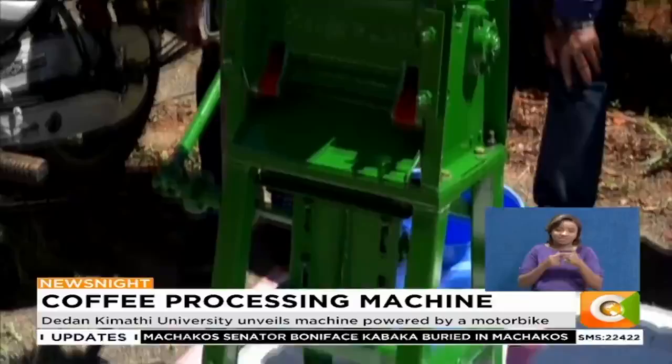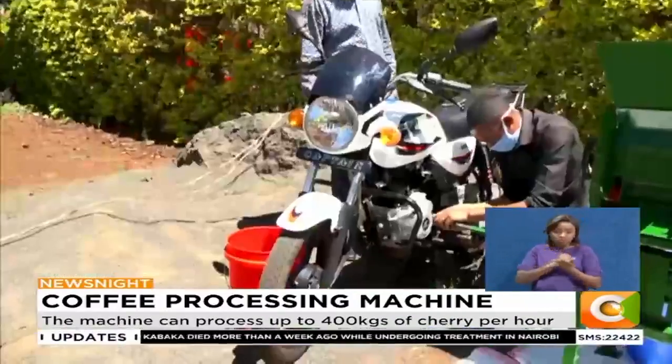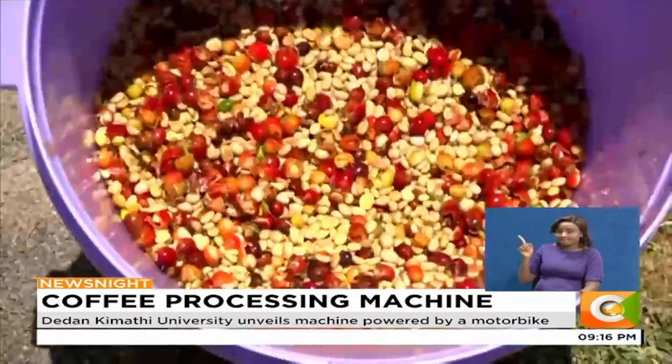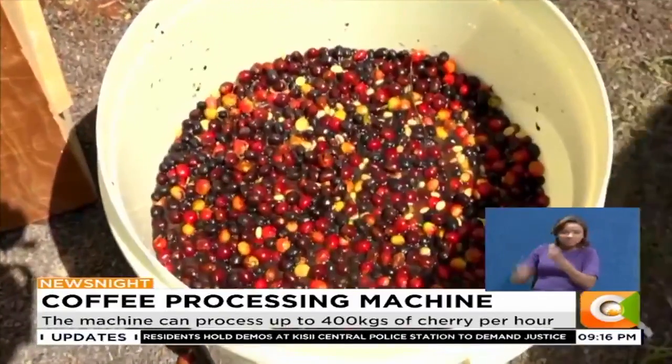The operators and farmers will also be trained on coffee processing and post-processing management by Dedan Kimathi University's coffee technology program. Once the coffee is dry, the farm's extension team will grade and price the coffee and then assist the farmer to sell the parchment directly from the farm.